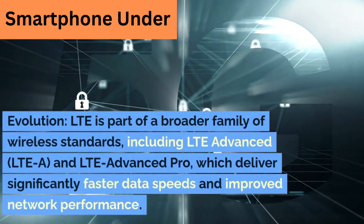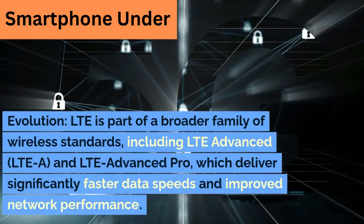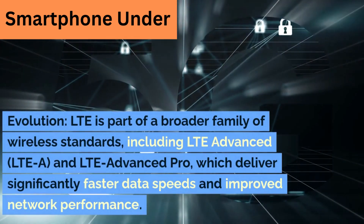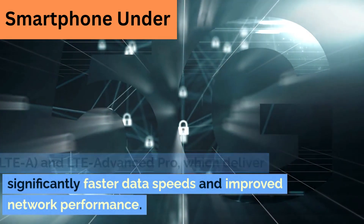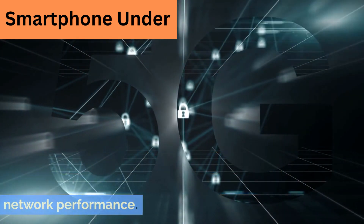Evolution. LTE is part of a broader family of wireless standards, including LTE Advanced, LTE-A, and LTE Advanced Pro, which deliver significantly faster data speeds and improved network performance.